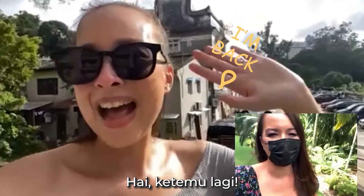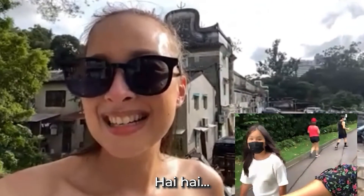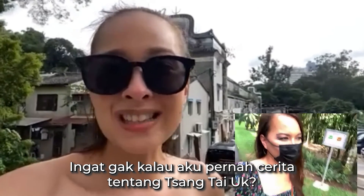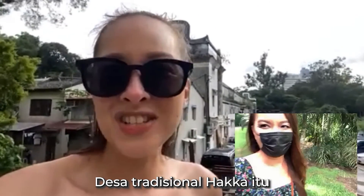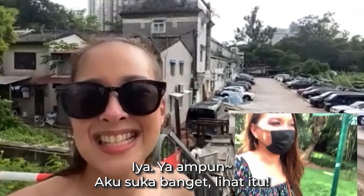I'm back! We're just picking out one of the gardens now. I have a surprise — remember I mentioned the old Sang Tin Wai place, the Ohaka village? There it is! Oh my god, I love it! Look at that!